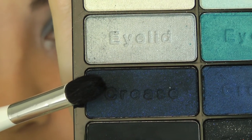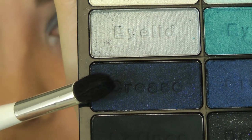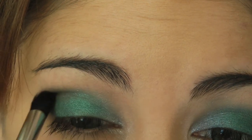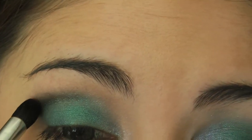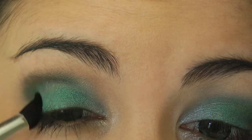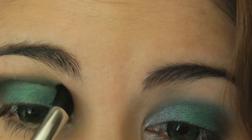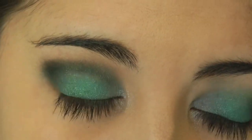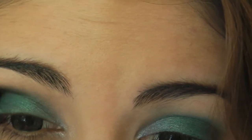And then taking this really dark navy crease color, I'm going to run this through my eye socket. I'm doing this little by little just because I don't want it to be too too dark. I'm running it through my crease as well as kind of winging it down towards my lash line, and also into that corner, putting a little bit of that dark color in there as well.